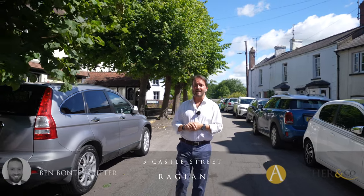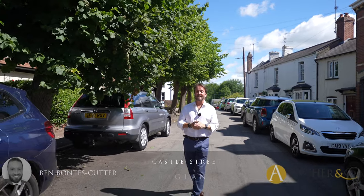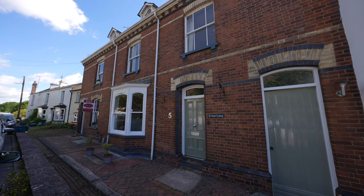Situated in the heart of Raglan, enjoying easy access to the Beaufort Hotel as well as the local church and schools, is this wonderful mid-terraced home set over four stories. Let's take a look inside to see what it has to offer.